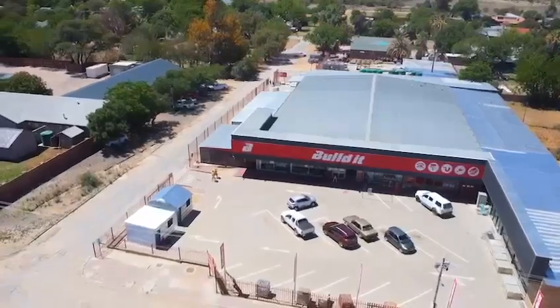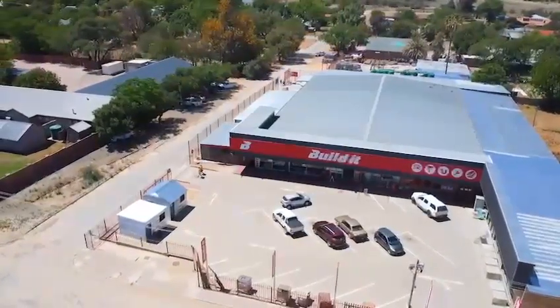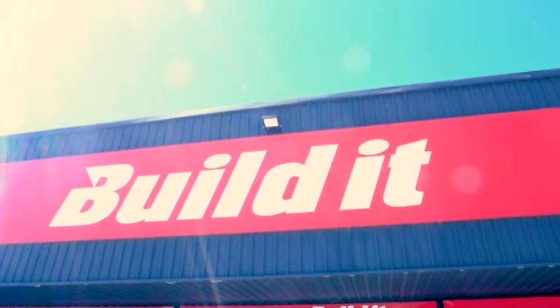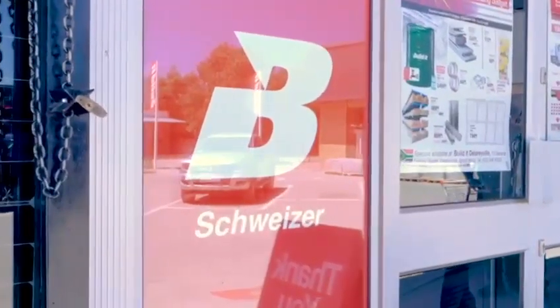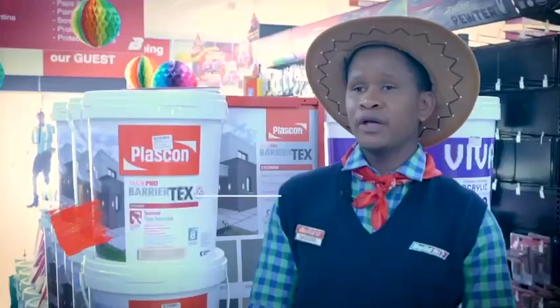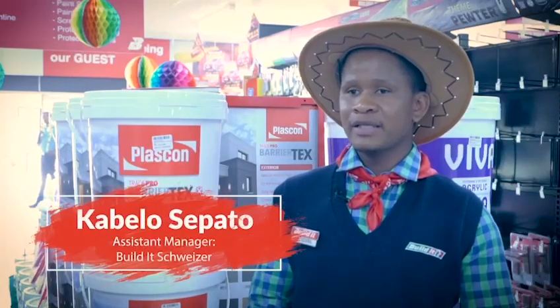Powered by Plascon, today's handy hero comes from Bildert Schweizer in the Northwest Province. Bildert Schweizer is in hardware around Northwest Schweizer Rienach. It's one of the most prominent and best selling stores of hardware, which we provide good quality to our customers.